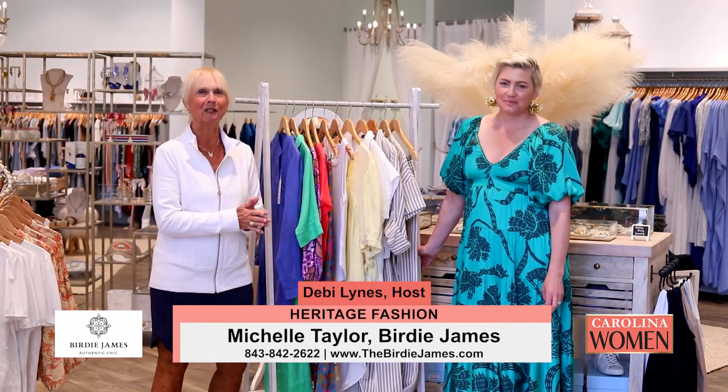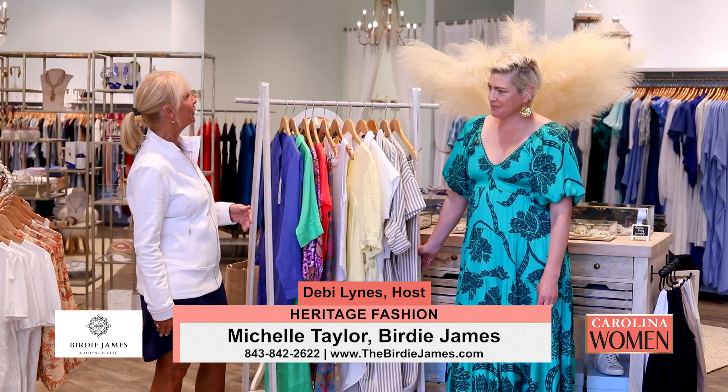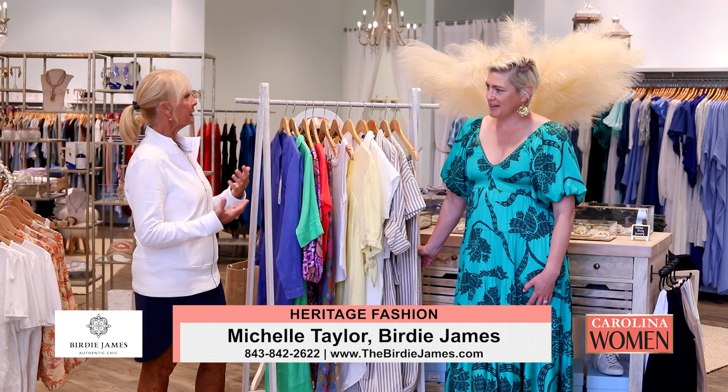We are back here on Carolina Women. We're here at Birdie James with our friend Michelle Taylor, talking about heritage.